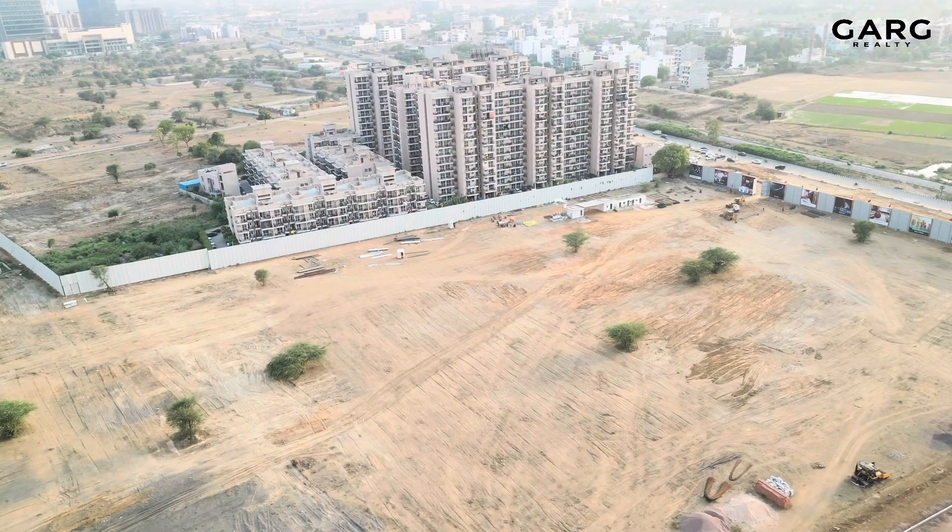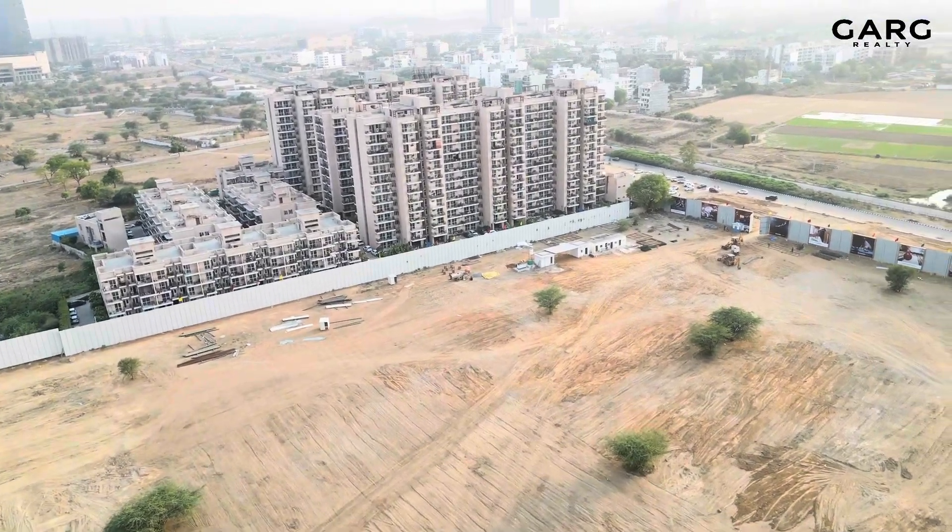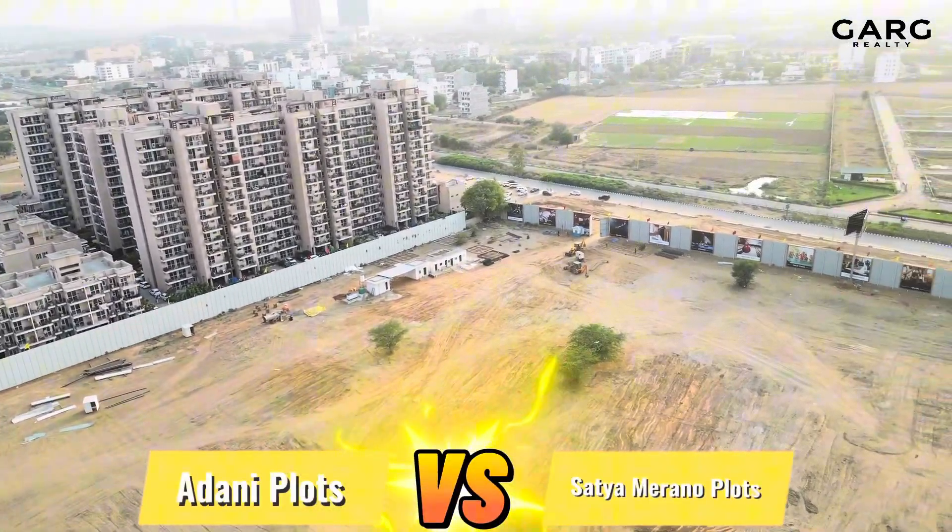Hello everybody. I'm from Garg Realty, Dwarka Expressway. Today we will compare Sector 99A's two townships — Satya Mirano Greens and Adani Tattwa. If you are planning to take plots in the market today, then this comparison will be necessary to help you decide between Adani and Satya. So today we will discuss all these pointers.